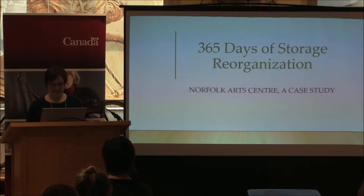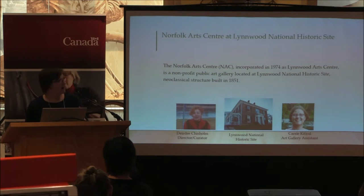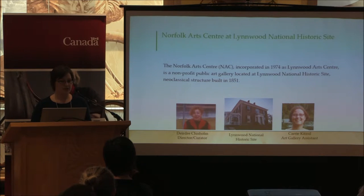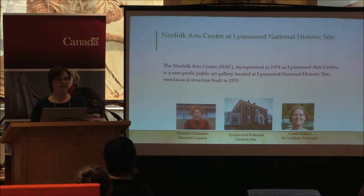I'm the art gallery assistant at the Norfolk Art Center, which is located in Simcoe, Ontario — a rural municipality in southwestern Ontario on the shores of Lake Erie. The population of Simcoe is 16,000 people, so it's really not a big center. It was incorporated in 1974 as the Linwood Art Center, and we just celebrated our 40th year in operation as a public art gallery.